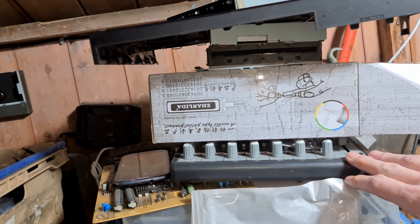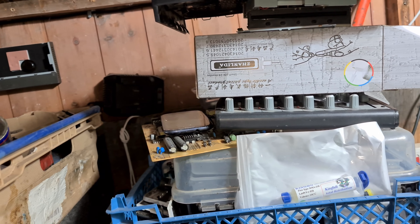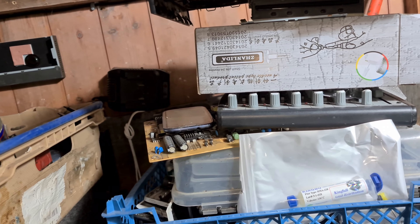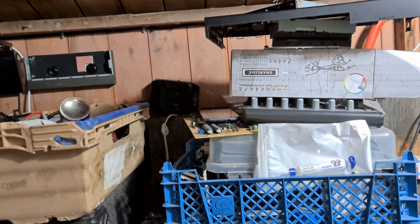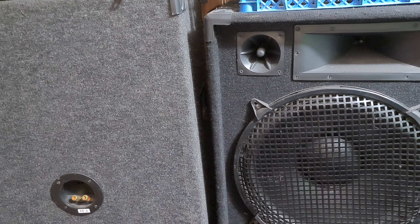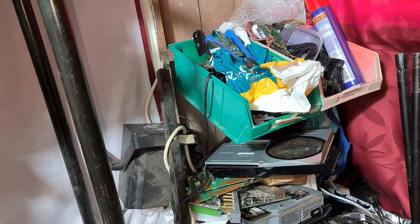We've got an old mixer here which I used to use for DJing. I used to be a DJ back in the day — not a scratchy mixy type DJ, it was more karaoke, discos, weddings, funerals, parties, that sort of thing — more entertainment really. Not a lot of people know that about me. We've also got the old DJ speakers and, if we look over here, the old DJ lights — very dusty because they haven't been used in a long time, but I've got nowhere else to store them.